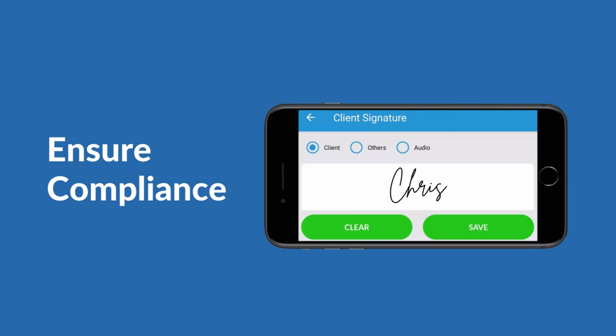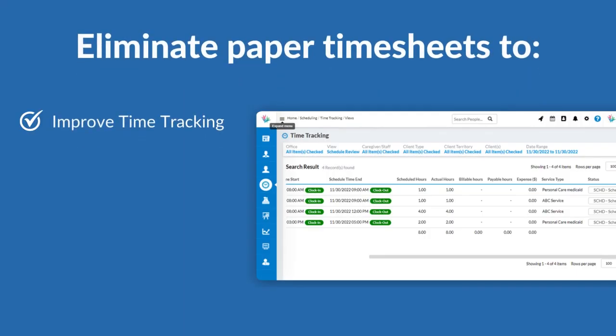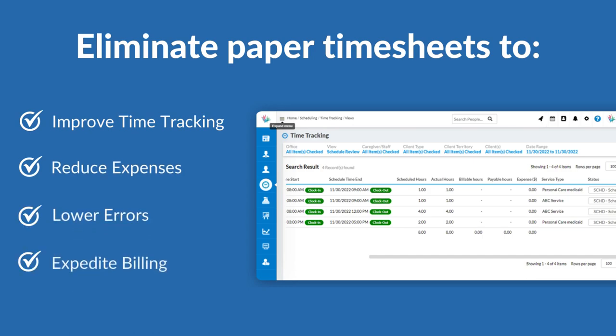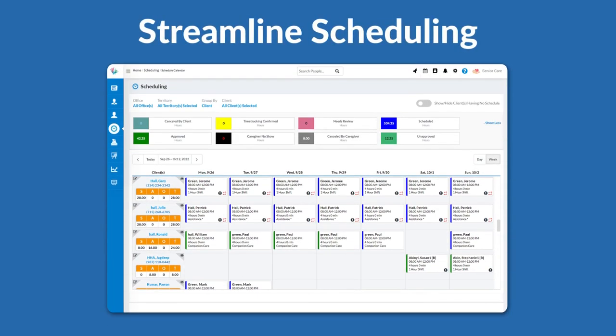Ensure compliance by capturing client signatures, visit times, notes, and locations. Go paperless — eliminating paper timesheets improves time tracking, reduces expenses, lowers errors, and expedites billing and payments.